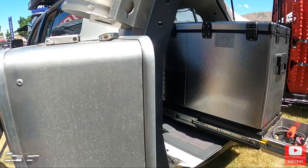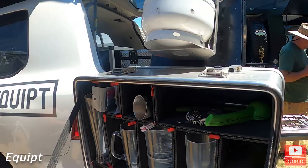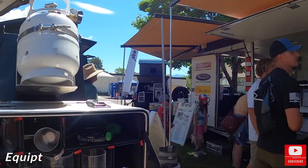Check out this little swing-out cabinet. Everything fits inside here, but it actually opens up and turns into a table, and you can store stuff inside. This is by Equip, I think.